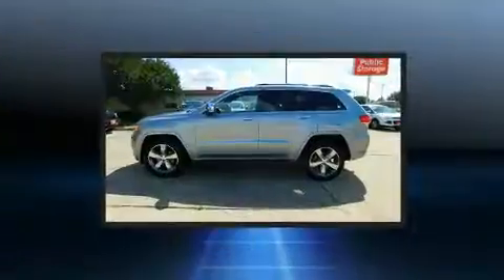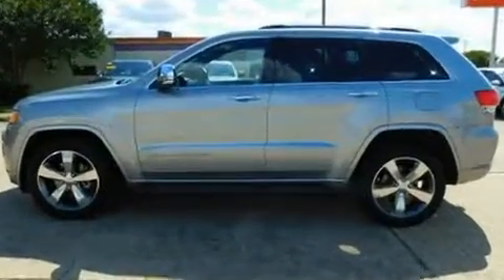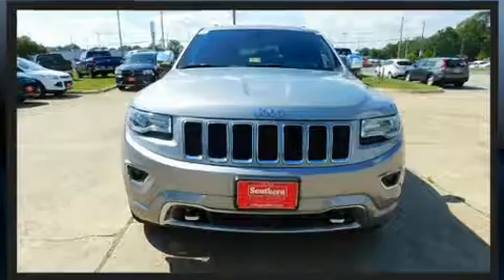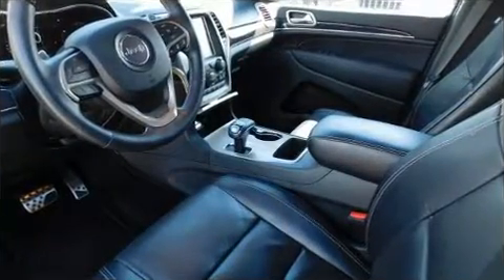Jeep infused the interior with top-shelf amenities such as automatic dimming door mirrors, heated and ventilated seats, and voice-activated navigation. For drivers who enjoy the natural environment, a power moonroof allows an infusion of fresh air.